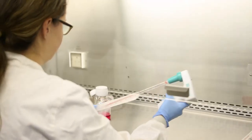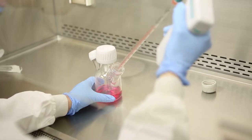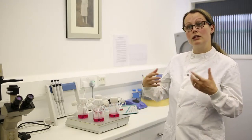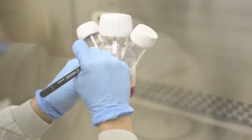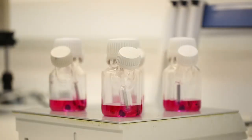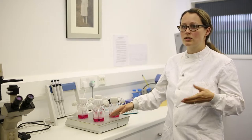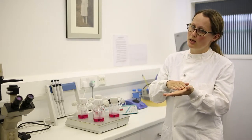We are looking at a new strategy for growing these cells. We use very small particles, and the cells are grown in these flasks here in suspension. The particles are made from gelatin, so they're biodegradable — we can absorb them, just like we would eat a gummy bear. So the cells with the particles can be applied directly onto the wound bed, and the cells won't be damaged in that process.